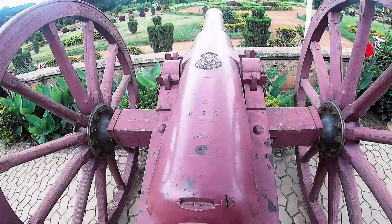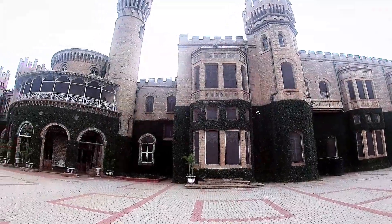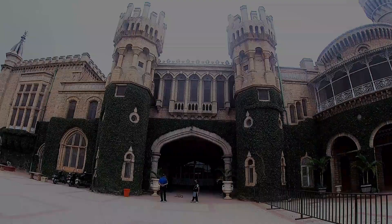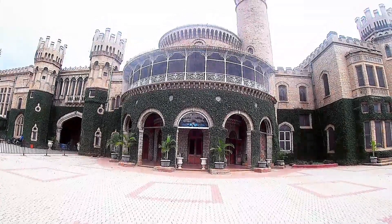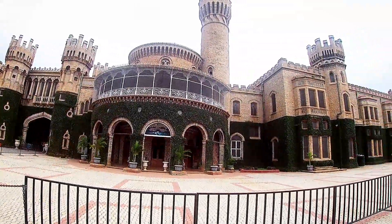I am going to share the interior of this palace with you. This palace has a full garden.